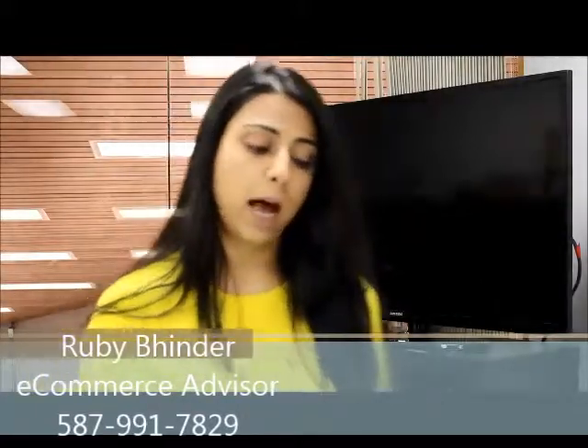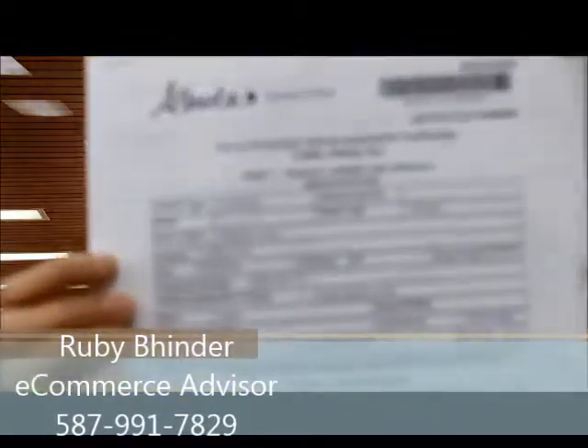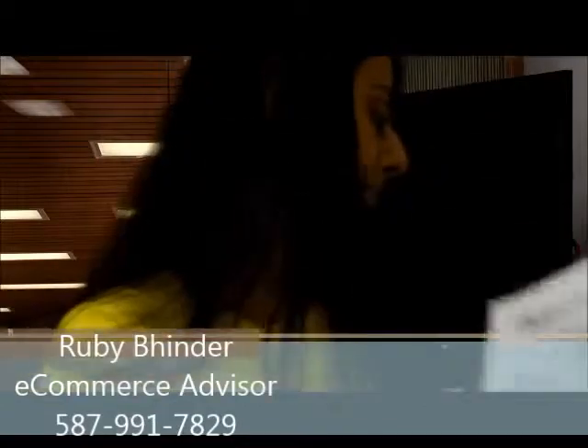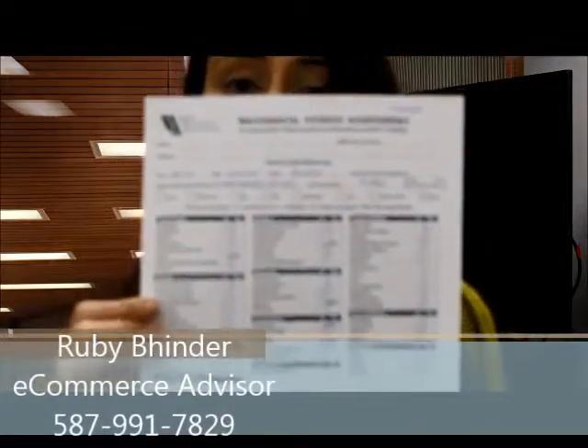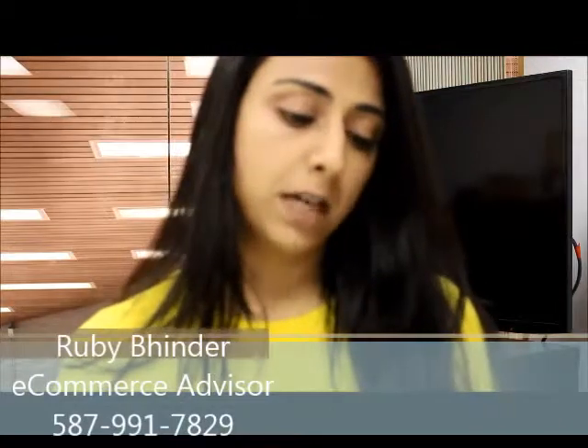In addition to that, I also have an out-of-province vehicle inspection certificate, as this vehicle was brought in from BC, and we have a mechanical fitness assessment that was done on this vehicle.